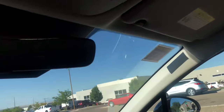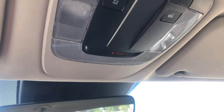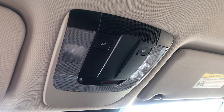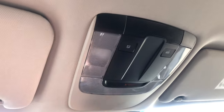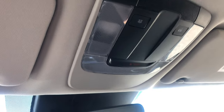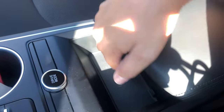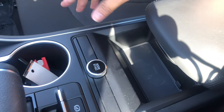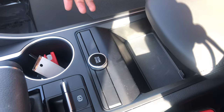You have a big central cubby that also doubles as an armrest. One thing worth mentioning: there are no sunglass holders in this vehicle. You do have a little tray up top, but it's not exactly designed for sunglasses.